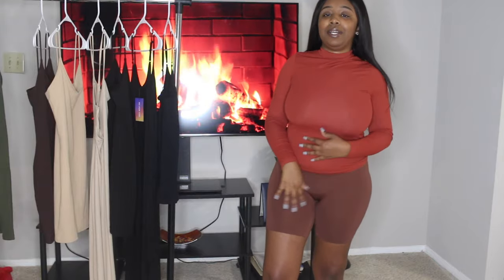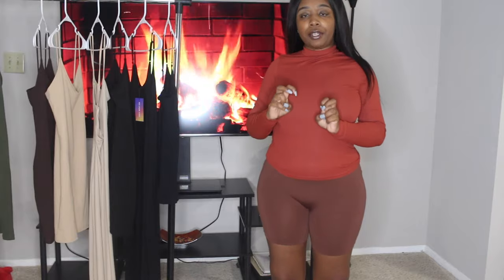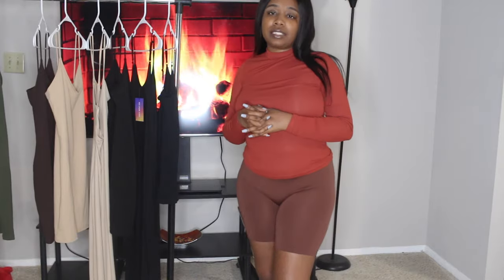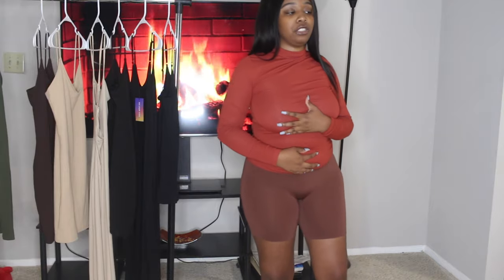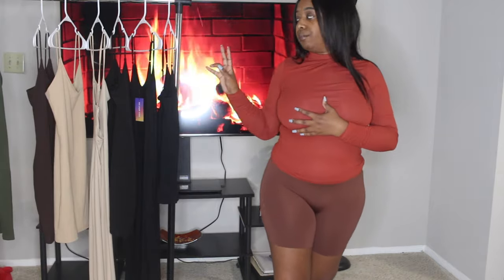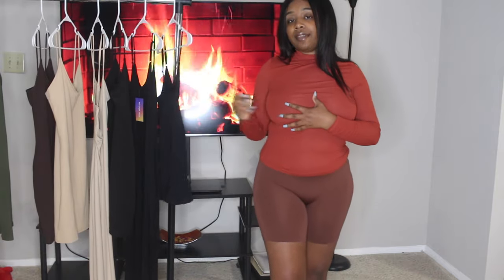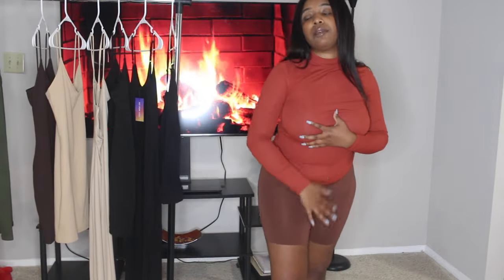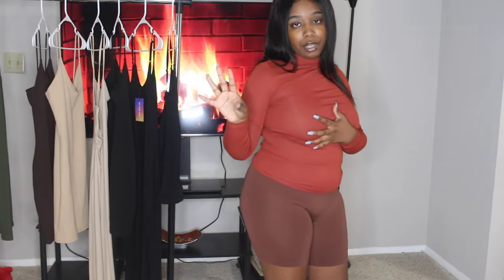The shirt is giving maternity vibes because of my bloat, so I'll pull it out. The shorts are not giving shapewear or tummy control — they're more loungewear. But if I wore the body shaper underneath and the shirt on top it would give a slim look, and then paired with a nice skirt nobody would know.